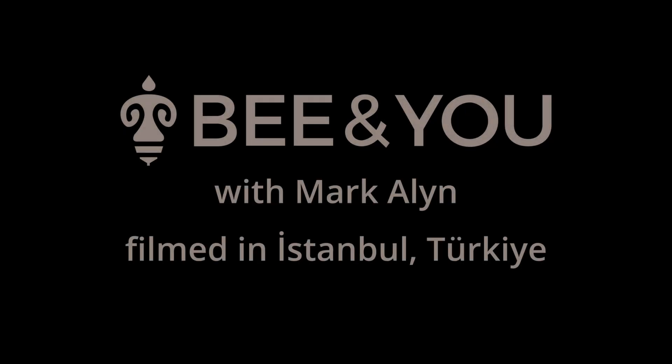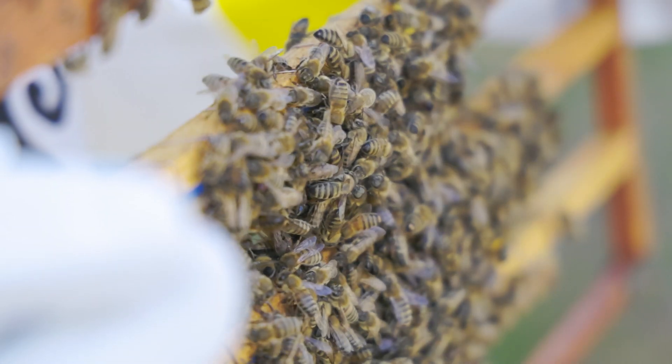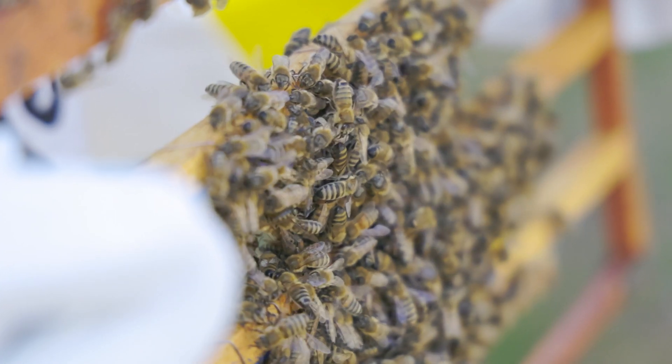Bees make the world go round. We asked Dr. Ashley Sumanji: what is royal jelly?